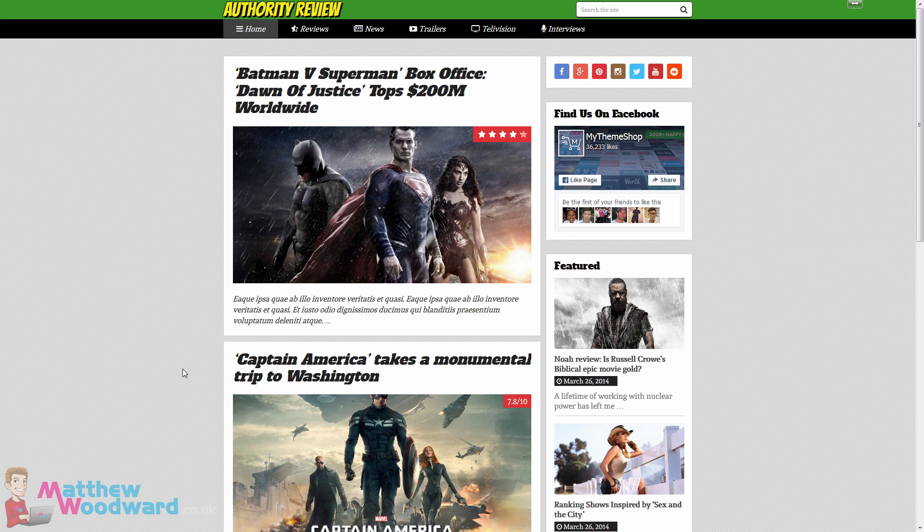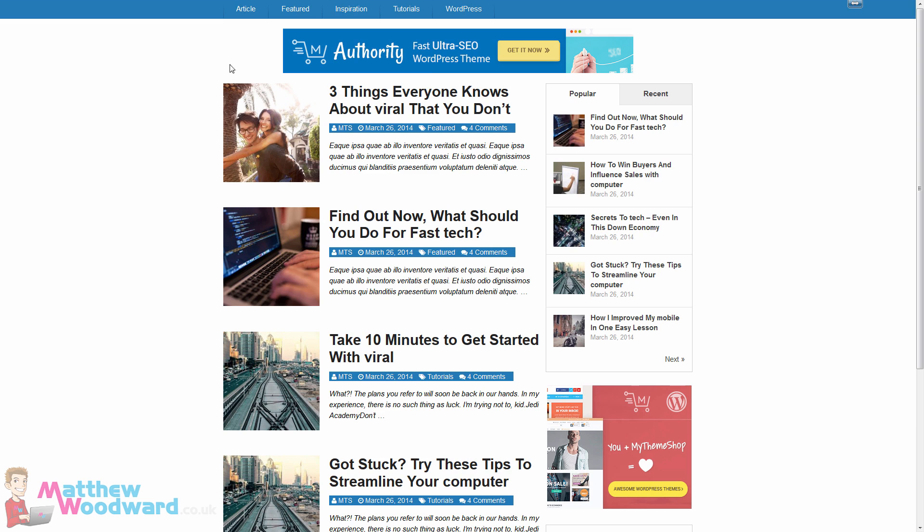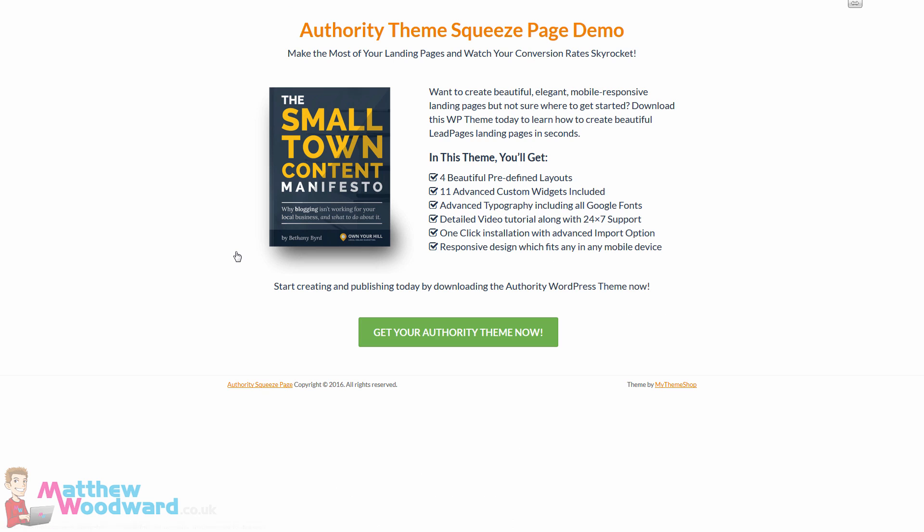It's also fully customisable. Believe it or not, this is the exact same theme. All we've done is change some of the settings in the options panel, which I'm going to show you in a minute. Just to give you an example, this is one way you could style and control the theme. Here's another way which is completely different, with a left sidebar, smaller logo, different fonts and so on. Here's another example with no header or logo, just simple navigation getting you straight into the content. And you can even use it to build landing pages and squeeze pages like this.